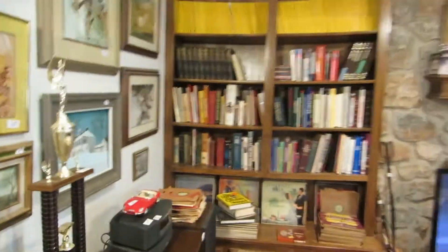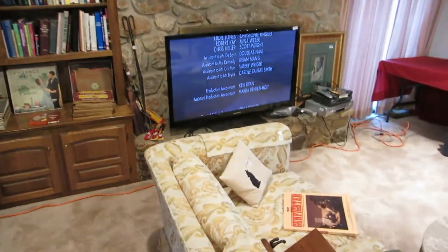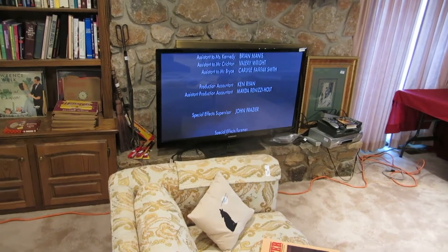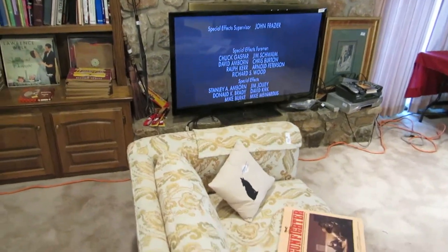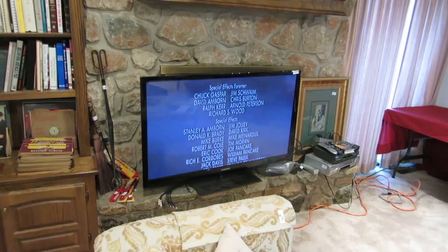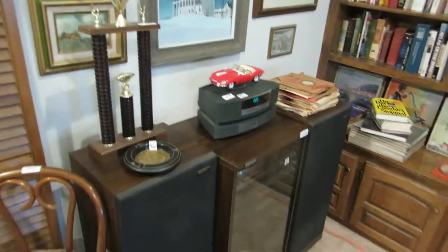We're going to go into the living room. In the living room we've got some books and a 55-inch Samsung plasma TV. It's only two years old and it's a 3D TV, so if you need a new TV, this is actually a pretty nice one — we've been watching TV on it.